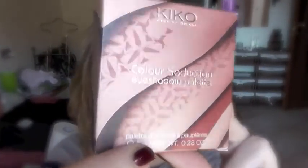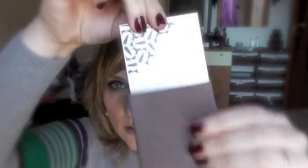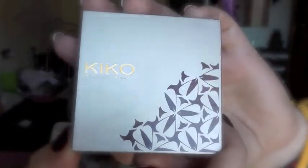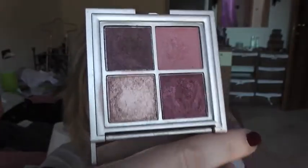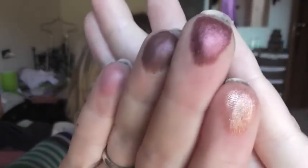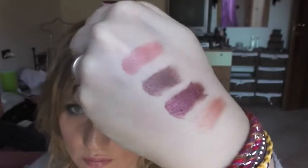Altra palettina con cui ho già fatto un tutorial è questa della linea Lavish Oriental di Kiko, la numero 02 Senso Borgogna. La palettina si trova dentro il suo tessutino. Packaging come sempre spettacolare. Questi sono i quattro colori. Vi swatcho anche questi. Carinissima anche questa palettina. Il costo mi sembra sia di 12,90€.